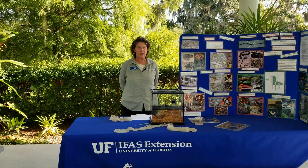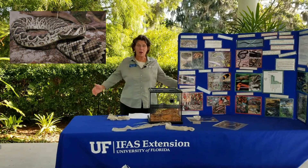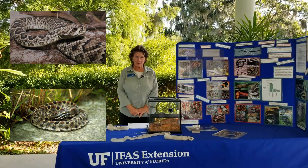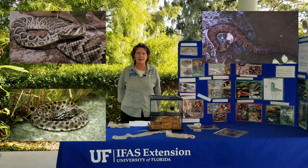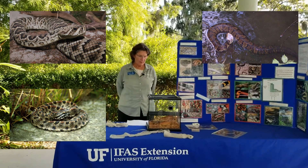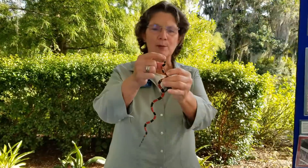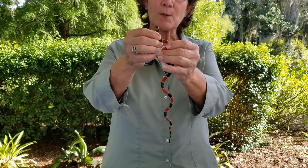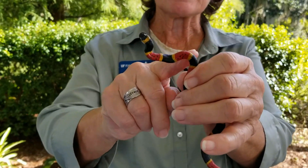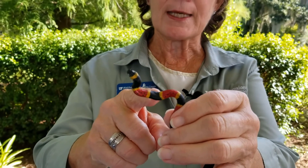Only four venomous snakes are in our area. There are two kinds of rattlesnakes: the diamondback rattlesnake, which can get really large, and the pygmy rattlesnake, which only gets to about 18 inches. Then there's the cottonmouth, which gets its name because when it opens its mouth it's white inside — that one is found near water. And then there's the coral snake. I have a plastic coral snake here to show you. They have a black head, and there are mimics that look like them, but remember: if the yellow and red are together, that's the venomous coral snake.